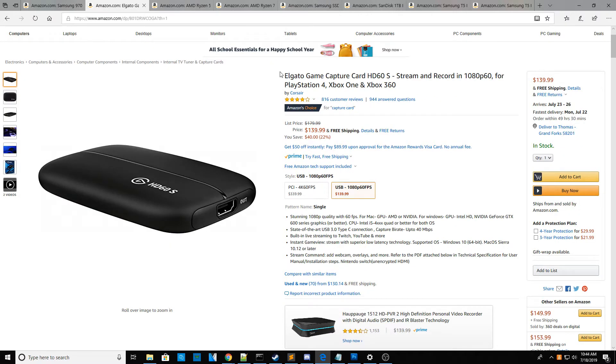The next product is the Elgato Game Capture Card HD60S. This records 1080p at 60 frames per second on PlayStation, Xbox One, and Xbox 360. If you want to be a streamer on YouTube or anything, or just capture your gameplay, this is a really good price. It's currently going for $139 — that's $40 off, 22% off the original price — and it comes with better software overall. It works with pretty middle-ground PC specs.